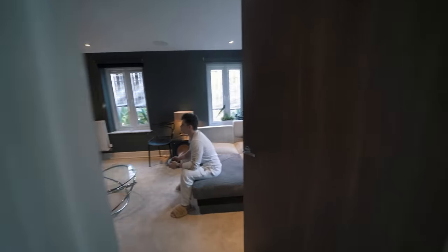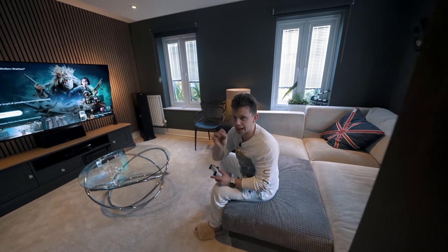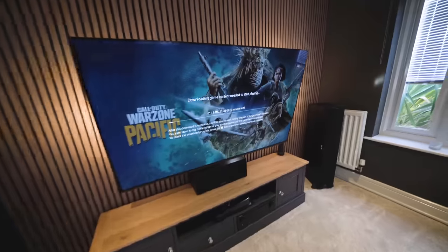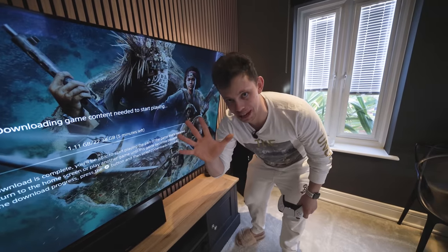Mate, come here. What's up? Look, you know the new internet, right? Yeah. I'm just downloading a game on the PlayStation 5. Let's see how fast it's going to take. Go on, then. Oh, my God. The entirety of Warzone in five minutes.